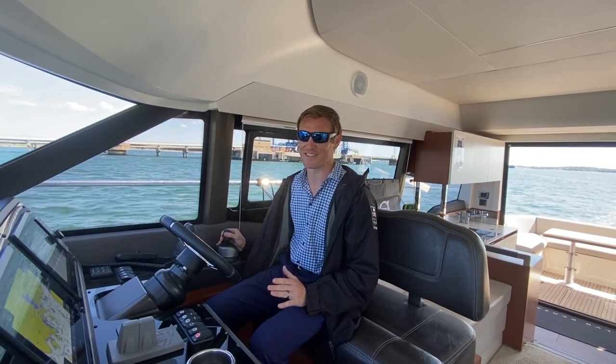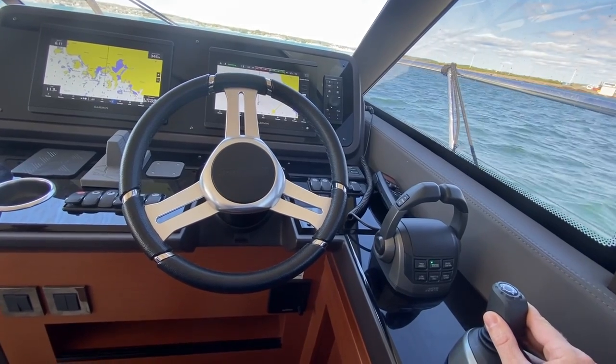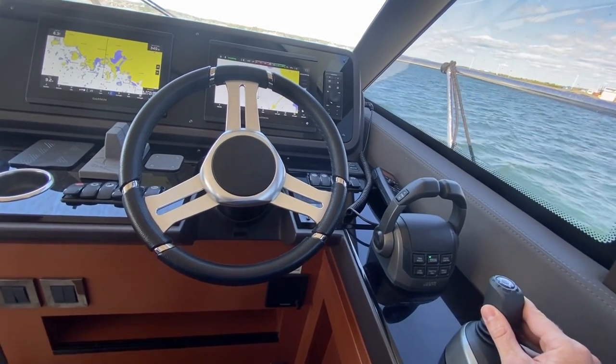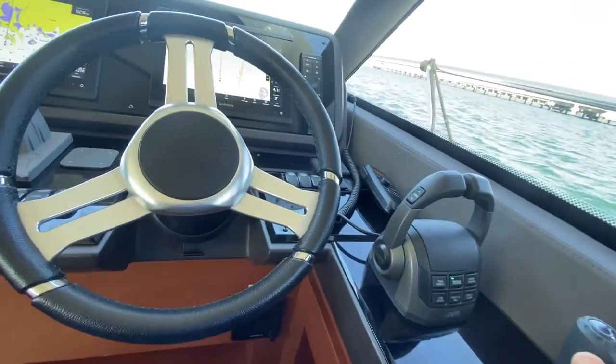The joystick driving added functionality to something that you already thought was pretty good — couldn't really get much better. But this has got a lot of cool tricks I want to show you guys. Right here, this will be the button for your joystick driving.